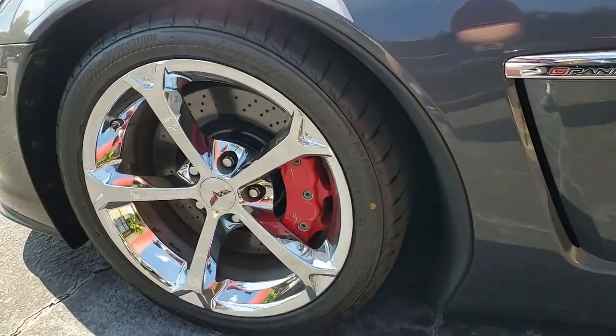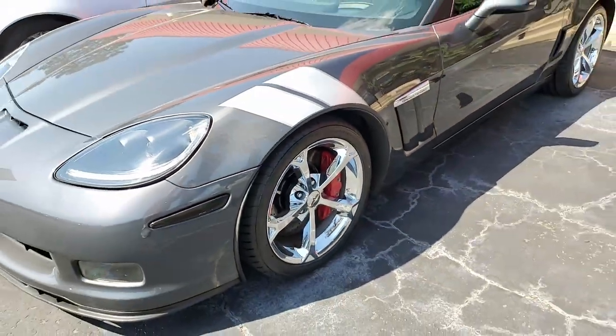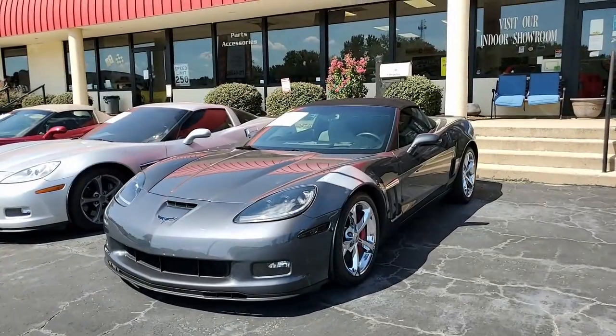This car is priced to sell. If you want to know the price of the car and see other wonderful, detailed photos, just click the link below this video to take you to all that information.